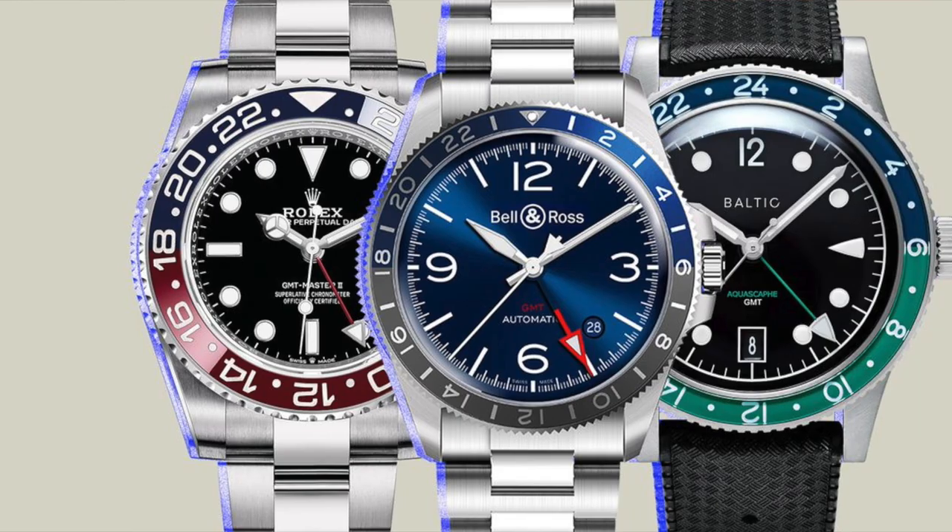GMT watches are particularly useful for any frequent flyer. As a former frequent flyer, I haven't actually used that function very much, but I will and I'll report back. Guilloché — I'm going to pronounce this wrong, so please forgive me: an engraved ornament pattern often used on watch dials, comprised of intricately intertwined lines.